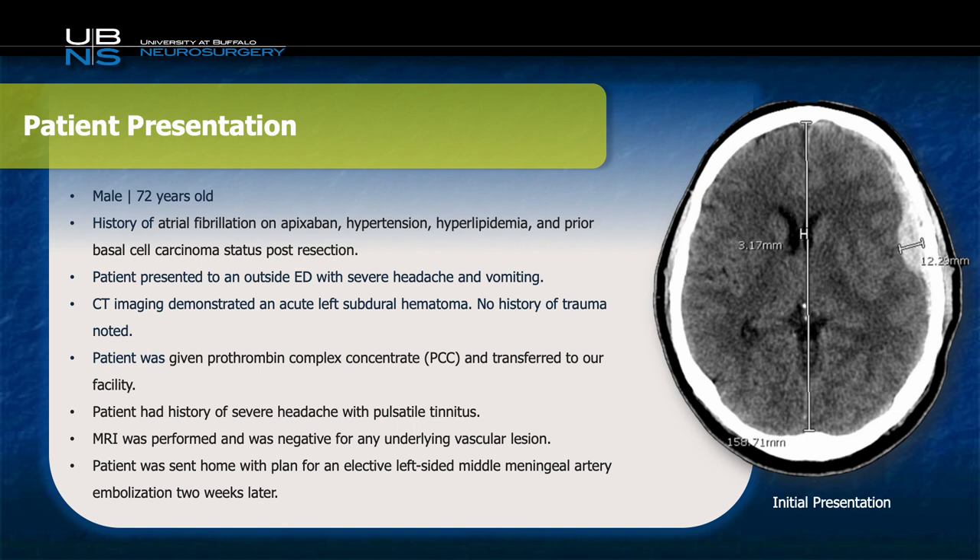The CT is demonstrated to the left-hand side. He was transferred to our facility after receiving K-Centra, and on arrival was known to have a severe headache but was otherwise neurologically intact. He did endorse a history of pulsatile tinnitus, for which an MRI was performed to rule out an underlying vascular lesion such as an AVM or a dural AV fistula, and this was negative. The patient was then recommended to undergo a left-sided middle meningeal artery embolization two weeks later, once the subdural had a chance to liquefy.